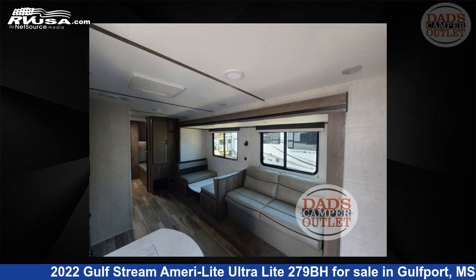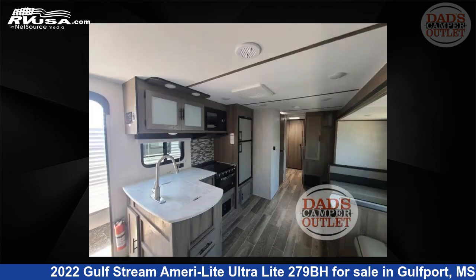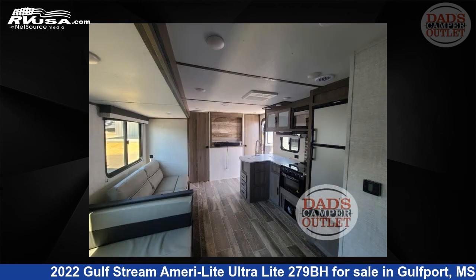The floor plan layout of this travel trailer features a bunkhouse and front bedroom. For more information and pricing on this unit, and to see all units available for sale by Dad's Camper Outlet, visit RVUSA.com.